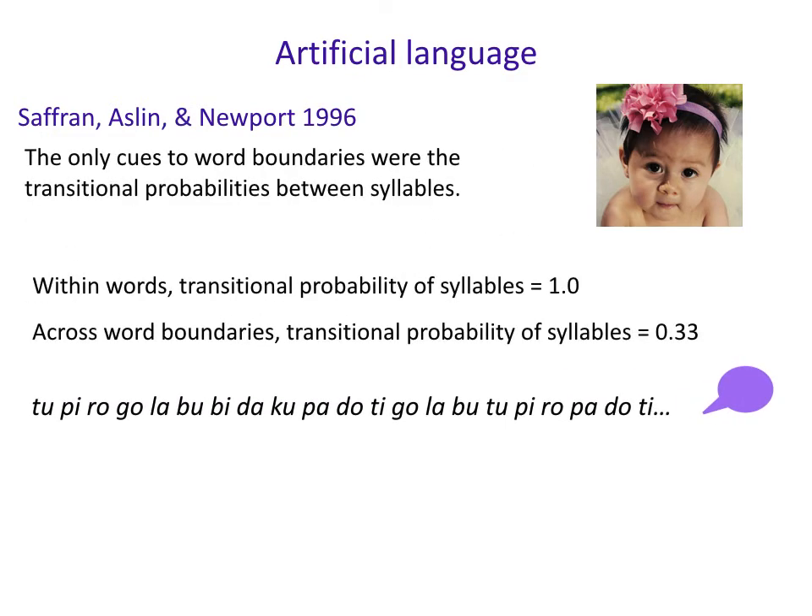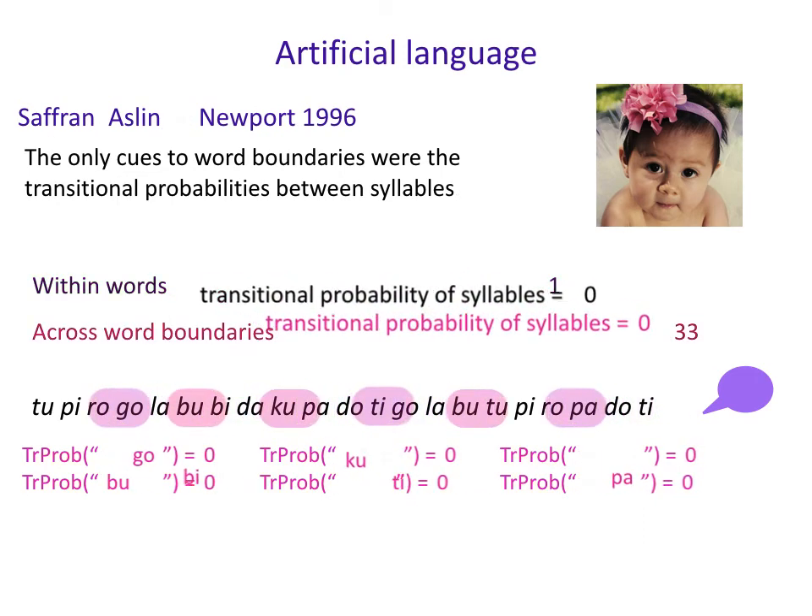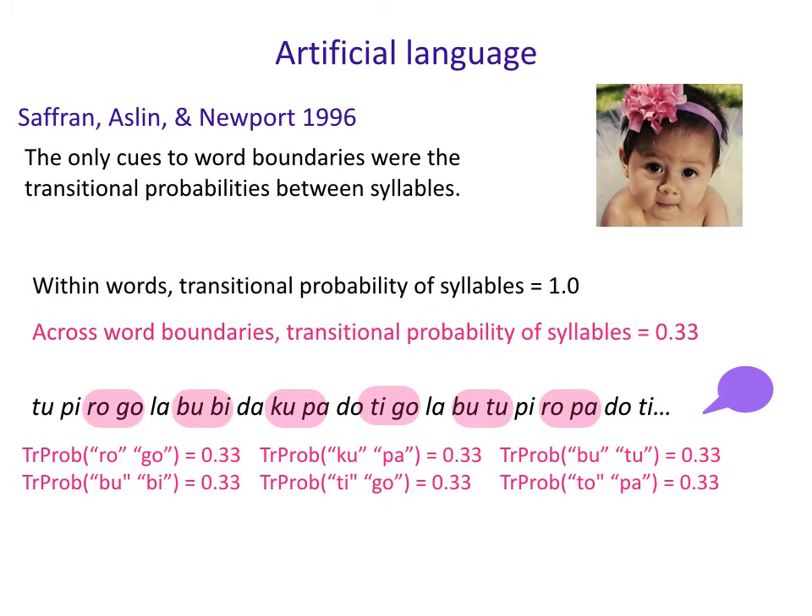The audio didn't sound much like language and it was definitely not obvious where the word boundaries were. From a transitional probability standpoint, within words the transitional probability was one, but across word boundaries it was one-third, because there are three different words that can follow. So within Tupiru, 'tu' is always followed by 'pi', and 'pi' is always followed by 'ru' — that sequence has a probability of one. But across words, Tupiru can be followed by one of three other words, so the next syllable has only a one-third chance of being any particular syllable. So there's a lower probability across word boundaries in this made-up language.